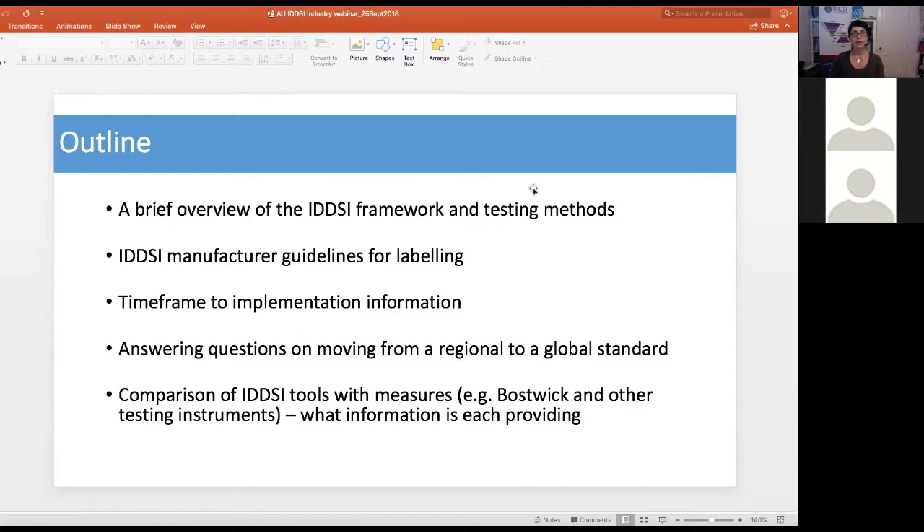Over the next half hour or so, I'm planning to cover an overview of the IDDSI framework and testing methods, information regarding manufacturer guidelines for labelling, the timeframe for implementation in Australia, questions on moving forward from a regional to a global standard, and a comparison of the IDDSI tools with other measures such as the Bostwick. There should be a good amount of time at the end for specific questions. I am recording the webinar, so please type questions in the chat box and I can read them out and answer them.